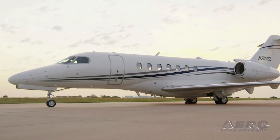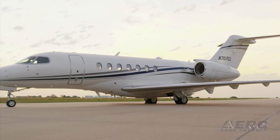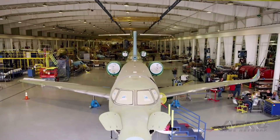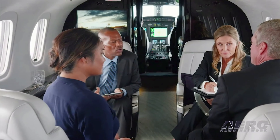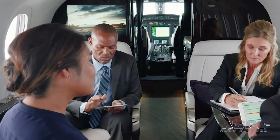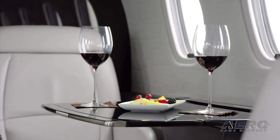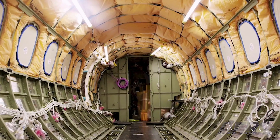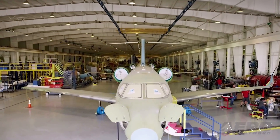The Cessna Citation Longitude has received its provisional type certification from the FAA. This allows operators to begin training pilots in preparation for aircraft deliveries early next year. The program is nearing its final phase of certification. President and CEO Ron Draper of Textron Aviation said, 'From an unmatched cabin experience to its commanding performance, the Citation Longitude truly sets a new standard for the business aviation industry.' Earlier this year, the aircraft completed a world tour where it showed off its impressive performance numbers and lush interior. The Longitude wrapped up its flight test program, completing 1,650 flights and over 4,000 hours. Production is currently underway at Textron's manufacturing facility.